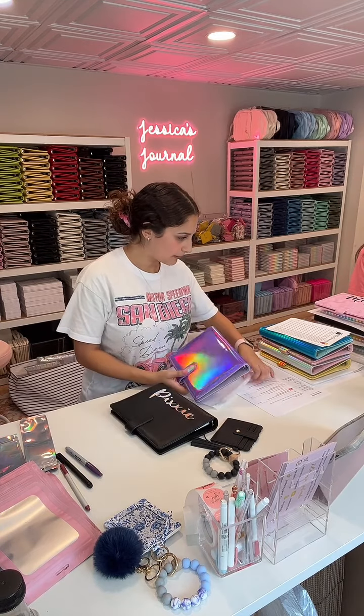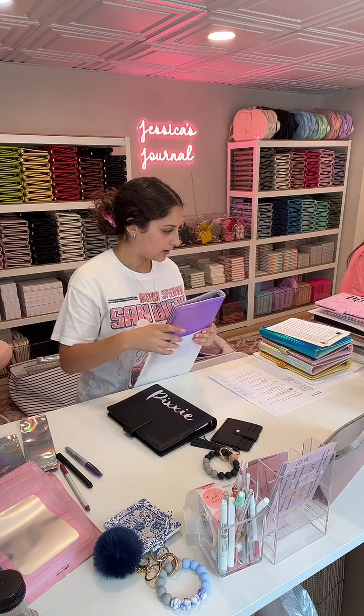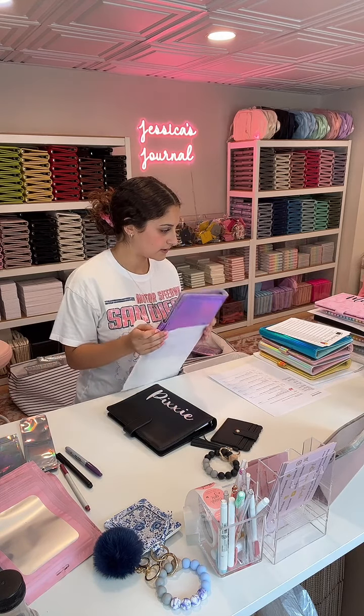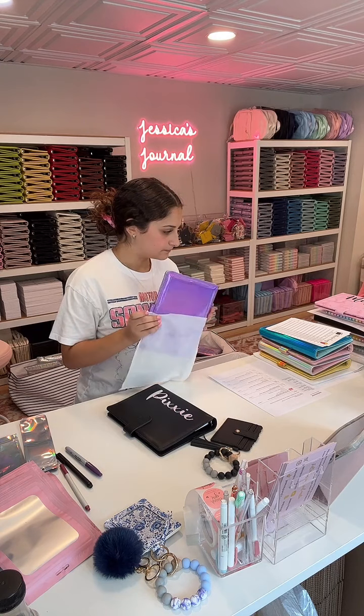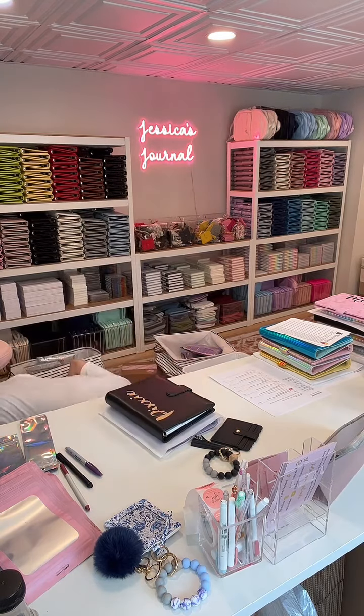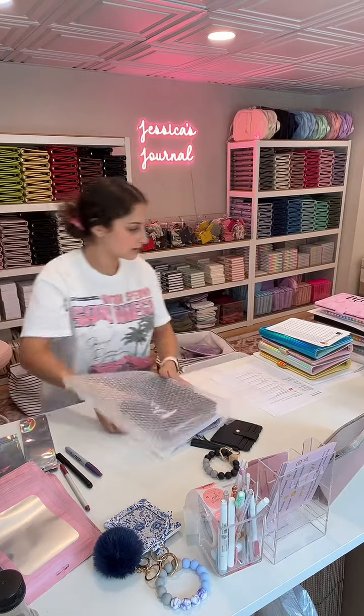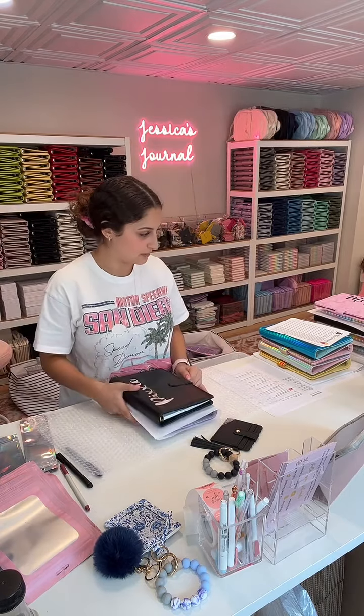Lainey said, 'Jess, do you remember me from when you were live before the office?' Lainey, yes, I do remember you — you're from Canada, right? I'm going to put in a big piece of bubble wrap. Julia, your order came — that's awesome. Thank you, Sierra, for ordering — you guys don't know how much every single order means to us.